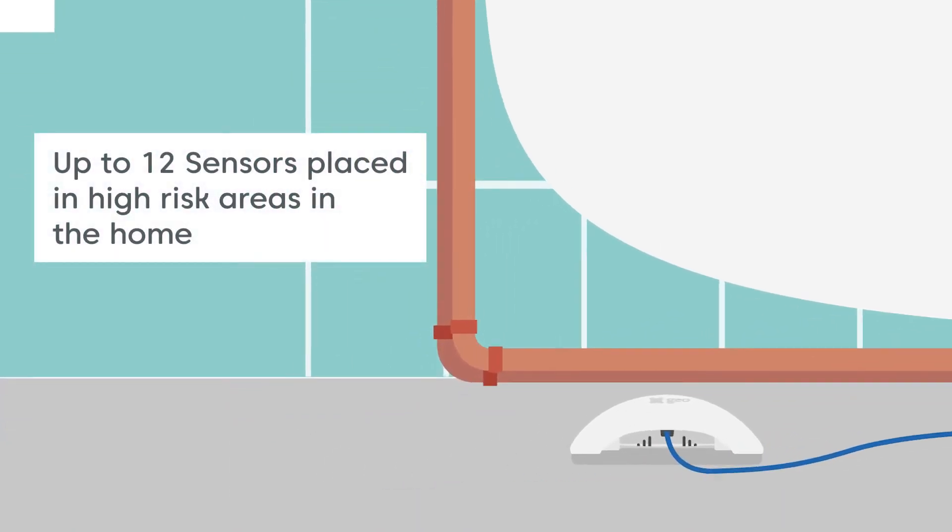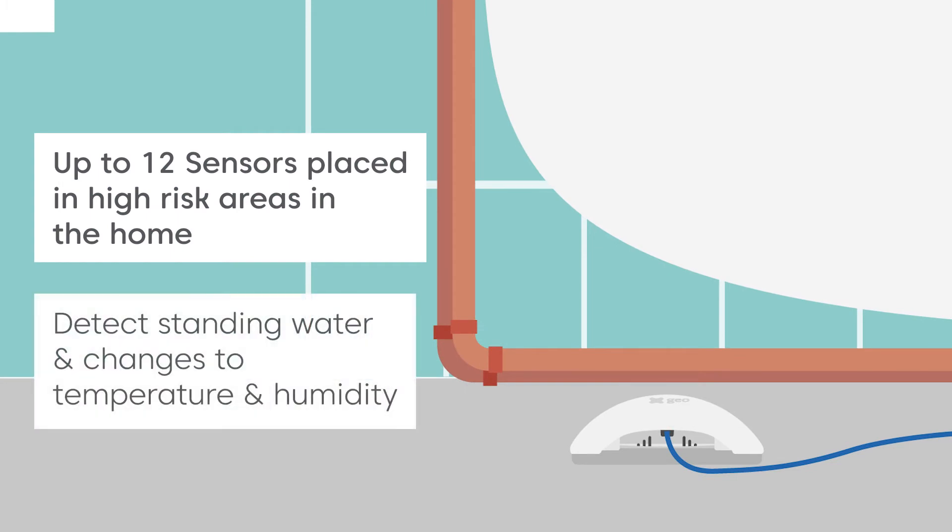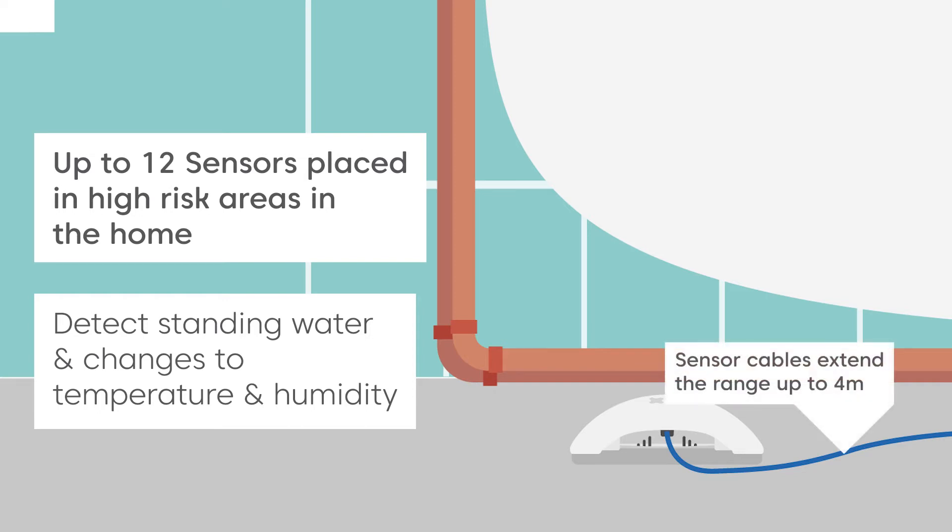Up to 12 sensors can be placed around the property in high risk areas prone to leaks. Sensors detect standing water and changes to temperature and humidity. Their operating range can be extended by up to 4 metres by connecting a sensor cable, perfect for hard to reach places.